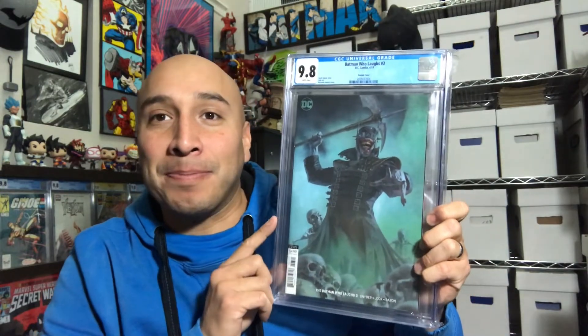Way to go, bro. This is really, really cool. This is an awesome Ricardo Federici variant cover of Batman Who Laughs number 3. Wow, that's pretty cool — 9.8 white pages. Pretty awesome. So that is one of my boxes, $40 right there. 9.8 white pages — you guys know I like that.